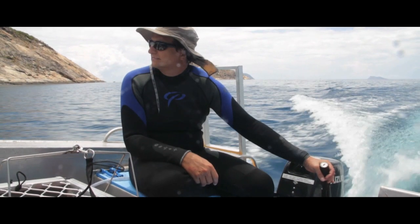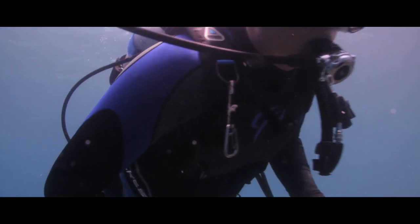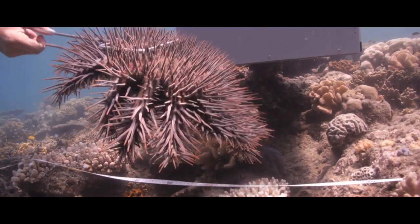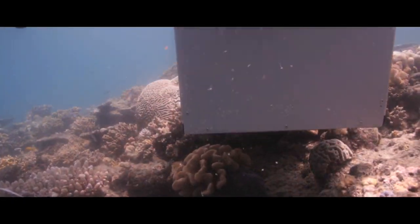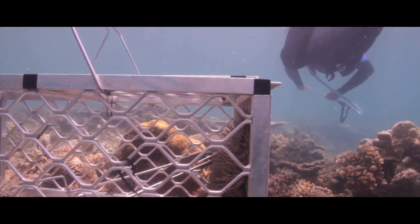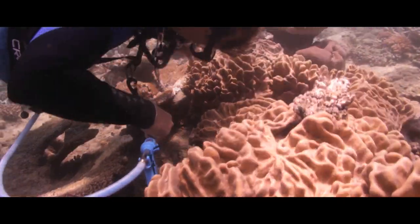Professor Morgan Pratchett is a research fellow at the ARC Centre of Excellence for Coral Reef Studies at James Cook University in Townsville. These marine science experts believe controlling crown of thorns starfish, most abundant in the northern part of the Great Barrier Reef from Cairns to Lizard Island, is potentially a losing battle.